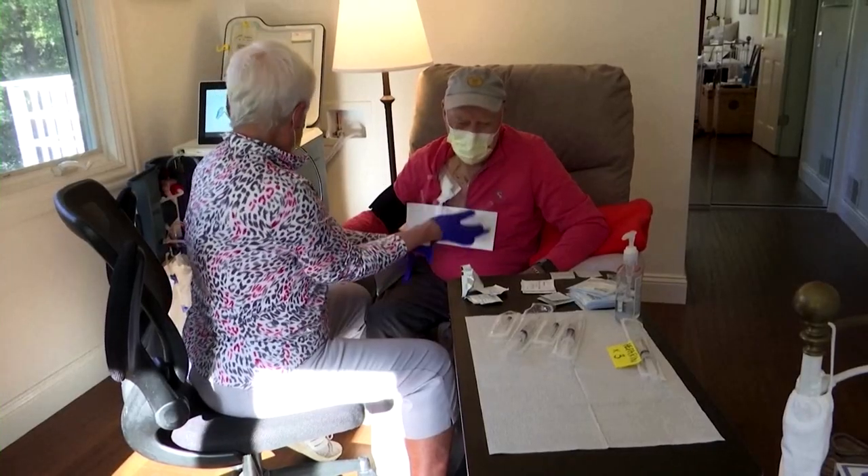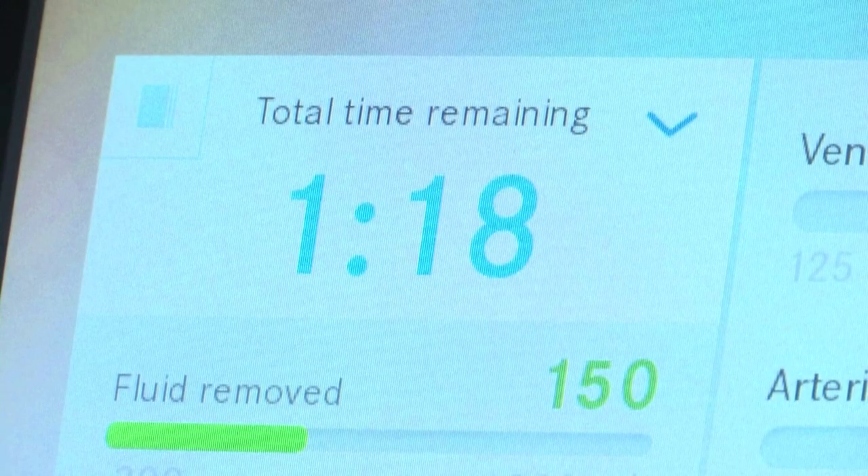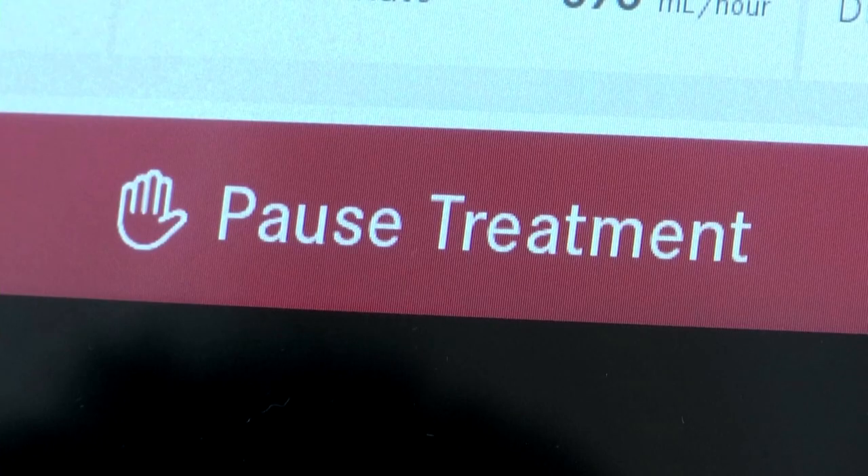Fewer in-center visits and more at-home treatments — this is what some see as the future of dialysis treatment. And during the pandemic, it also helps protect high-risk patients from exposure. My doctor, Dr. Alvarez, told me that he didn't want me to do in-center dialysis. Not that they don't do good work, but there's a higher risk — there's always 24 people there dialyzing. He just said, it's safer at your home.